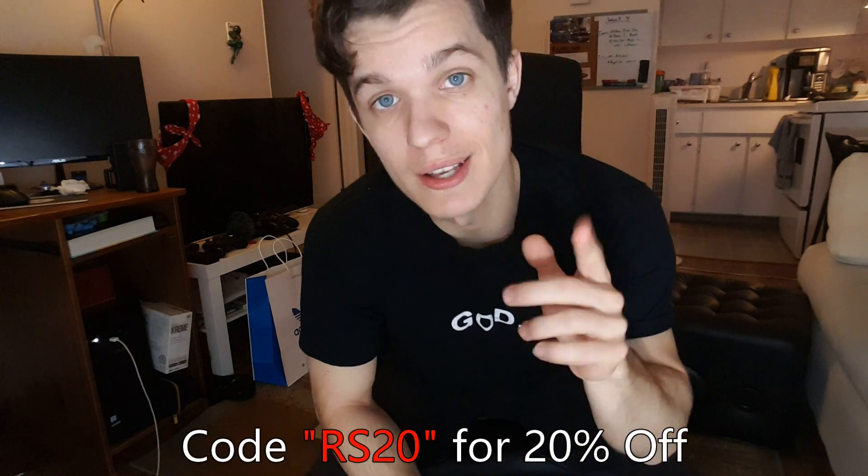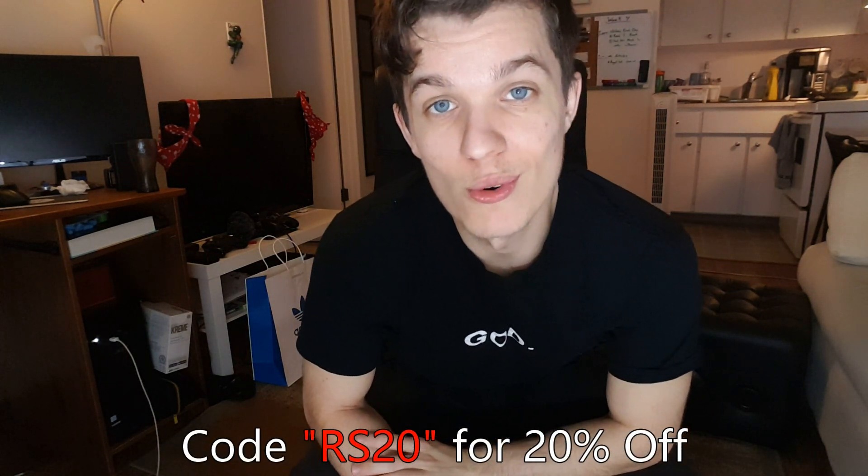That basically wraps up this video — hope you guys enjoyed it. Leave some comments below about what you think of these outfits and if you want to see more outfit videos. This channel is more of a self-development thing, but fashion is definitely something I'm really interested in, so I'm thinking of doing more fashion videos. If you want to purchase one of these 'God is Dead' t-shirts, go hit up routinesupply.com and use code RS20 for 21 cents off your order. Thanks for watching!